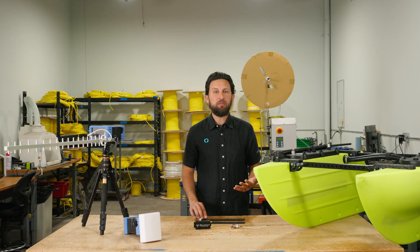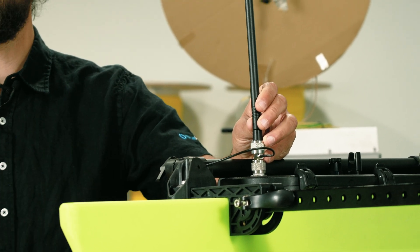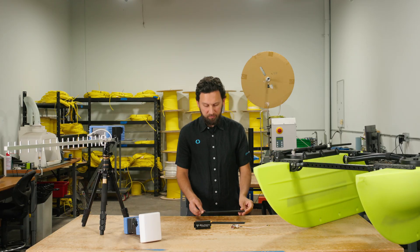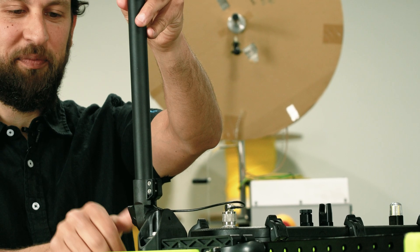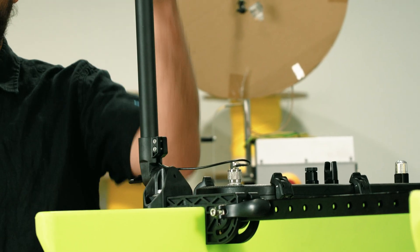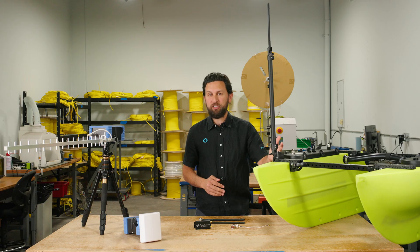The Wi-Fi signal used on the Blue Boat relies on a clear line of sight to stay strong and stable. When the antenna sits low to the water like this, waves and surface movement can absorb or block the signal, and signal reflections off the surface can cause interference. The simple fix? Raise the antenna. The antenna and accessory mast lifts it two feet above the deck, improving line of sight and reducing interference. It's a small change that makes a really big difference.